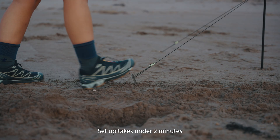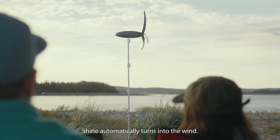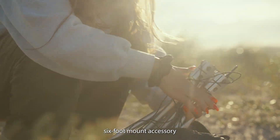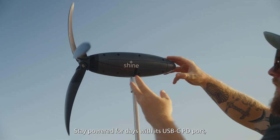Setup takes under 2 minutes with no need for repositioning. Shine automatically turns into the wind. Elevate your setup with our ruggedized 6-foot mount accessory to capture more wind and generate even more power.